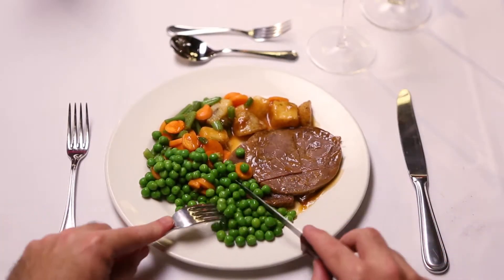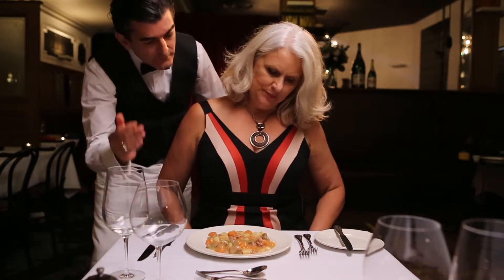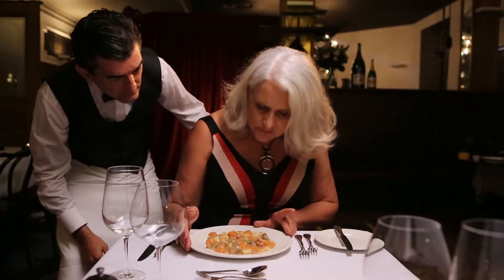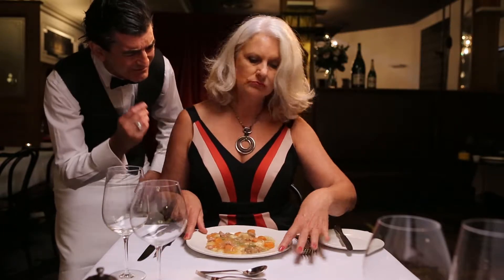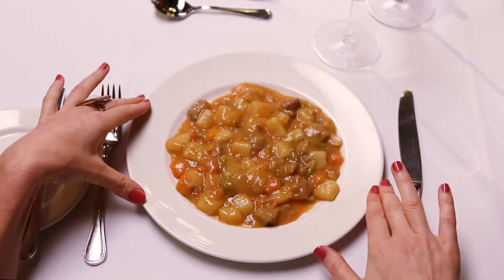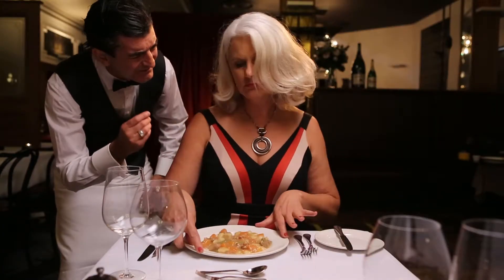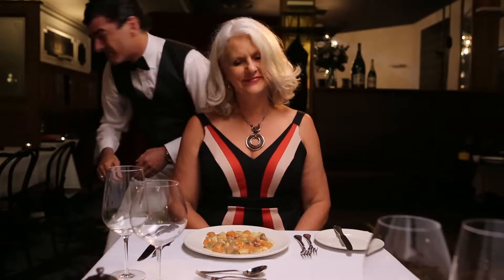If food is an art, and the chef an artist, then the plate must surely be the canvas. However, there are a plethora of protocols surrounding this titan of the table. In fine restaurants it is considered the height of rudeness to touch, turn or rotate your plate. Your chef has put great thought into exactly how your meal should be presented. Turning your plate is considered an insult to the artist.